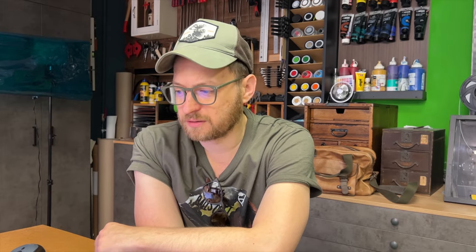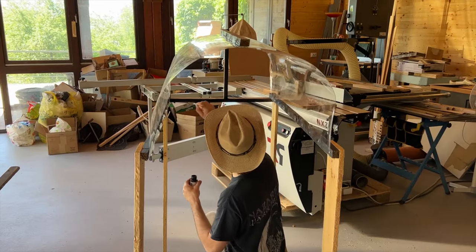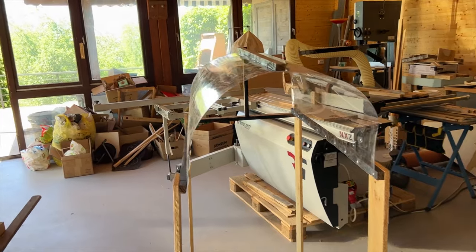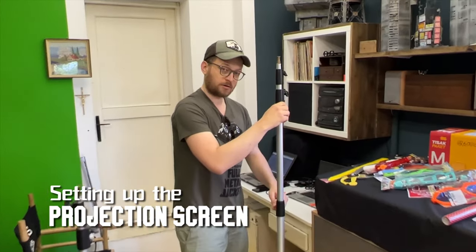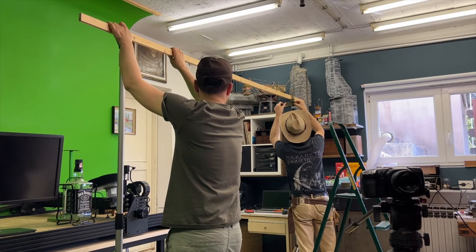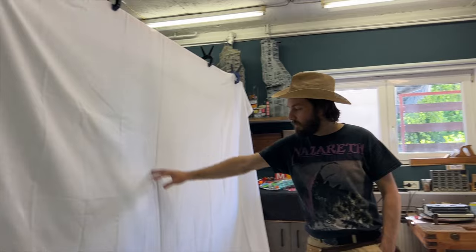One of our biggest inspirations for the script was obviously Leslie Nielsen and his Naked Gun movies. Our plan is to improvise and adapt - we're filming everything in front of a projection screen with different projected backgrounds. So the first thing we have to do is stretch white canvas on the stands.